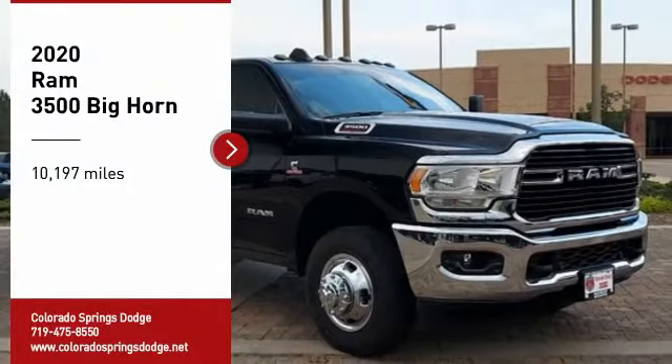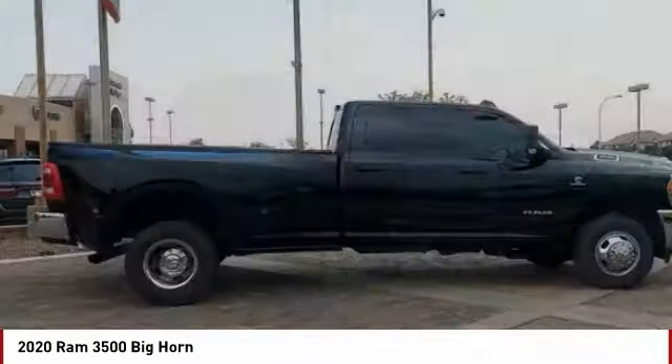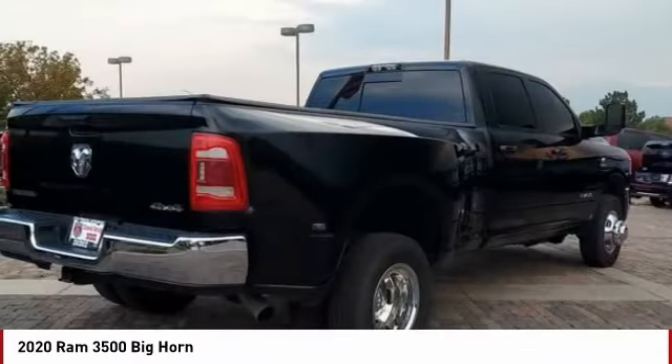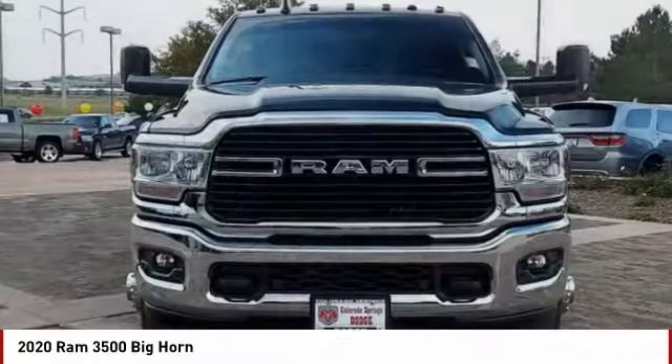We are pleased to show you the 2020 Ram 3500. Ram 3500 is a solid option for truck buyers in need of hauling capacity and serious towing. With names like Hemi and Cummins under the hood, there is plenty of muscle to back it up.